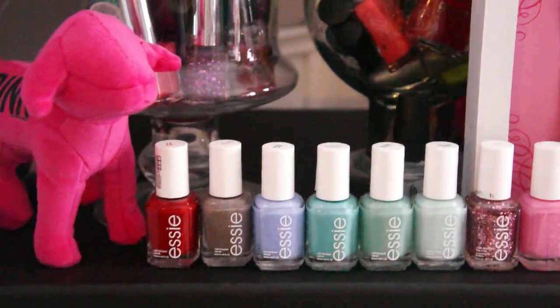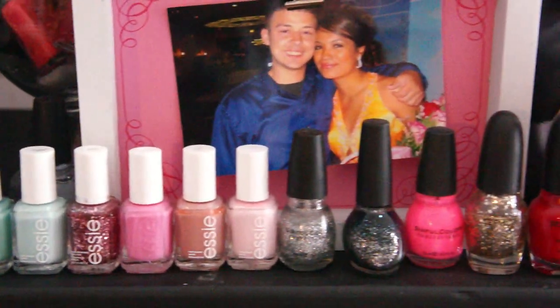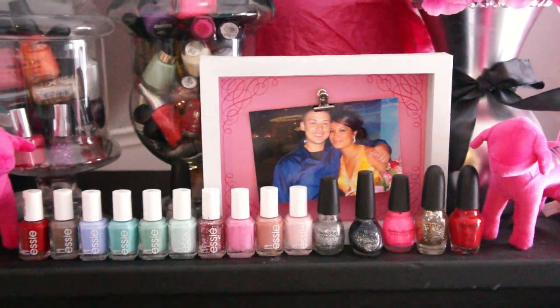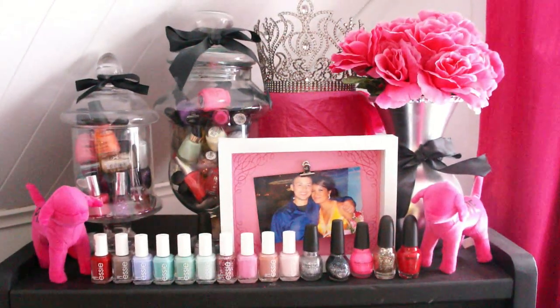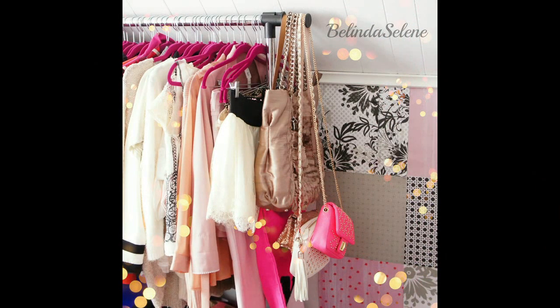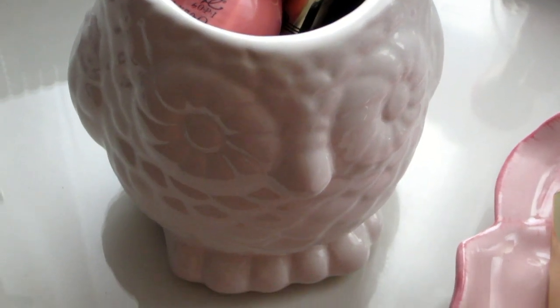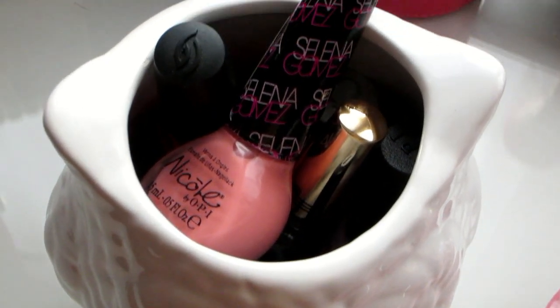I also love to display them out where I can see them, especially my favorite ones like the Essie line. These are all my Essie nail polishes and I love them so much. Just seeing them in my room makes me really happy. I also have an inspiration bowl or tray where I like to display my new nail polishes that are in season or ones I want to use so I can see them.